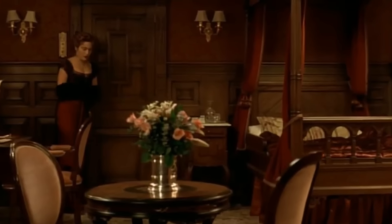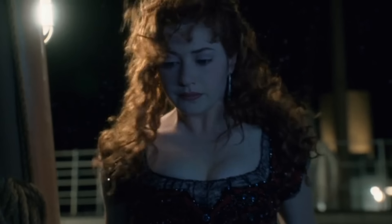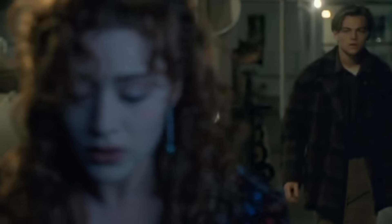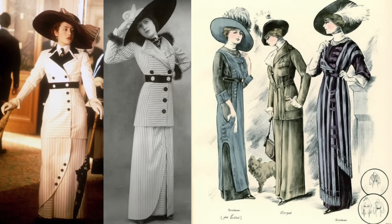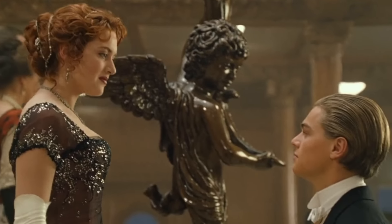In a deleted scene, Rose returns to her cabin but is forced to remove her stuffy clothing herself when her maid is nowhere to be found, growing frustrated at her inability to do so — a metaphor for the lack of control she has over her own life. She then decides to literally jump ship to escape her circumstances, but is persuaded against it by Jack. The film's costumes were designed by Deborah Lynn Scott, who was meticulous about historical accuracy, even recreating real designs from the era.